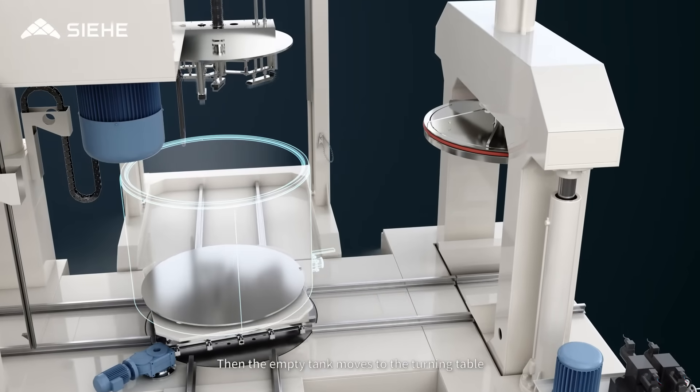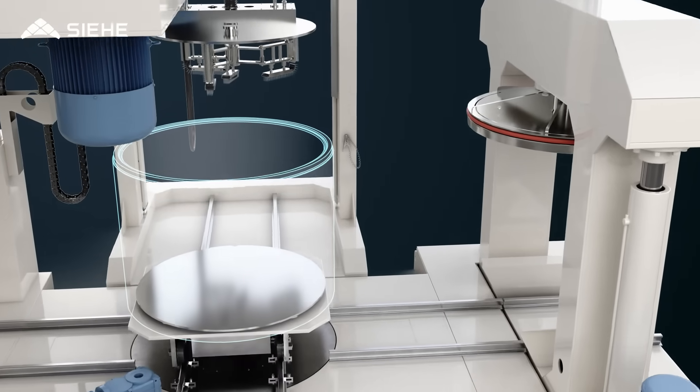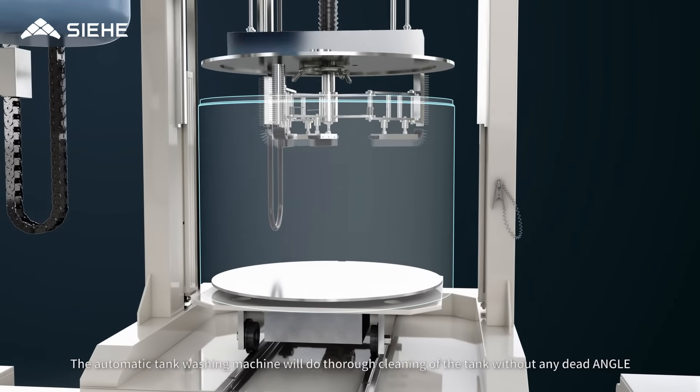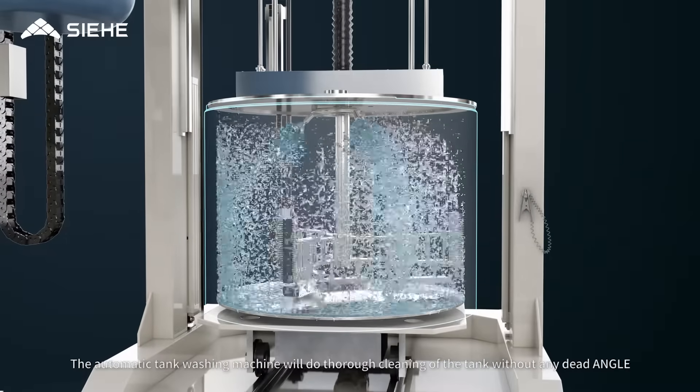The empty tank then moves to the turning table, where it rotates and moves to the tank washing position. The automatic tank washing machine performs thorough cleaning of the tank without any dead angle.